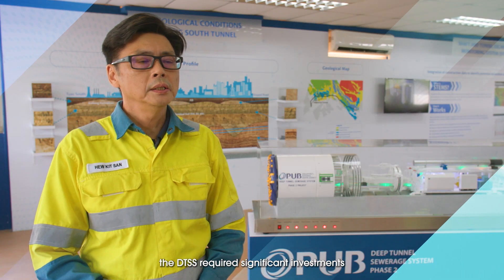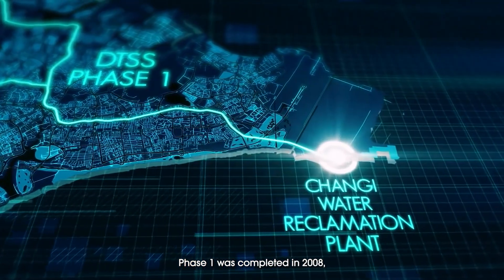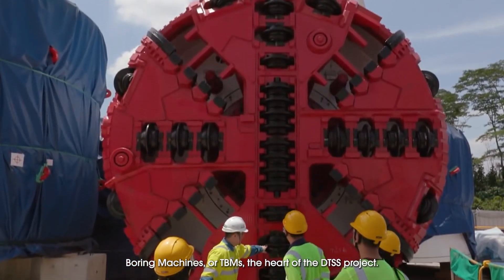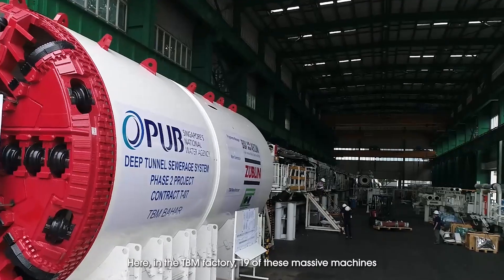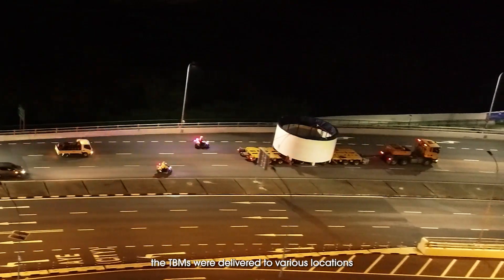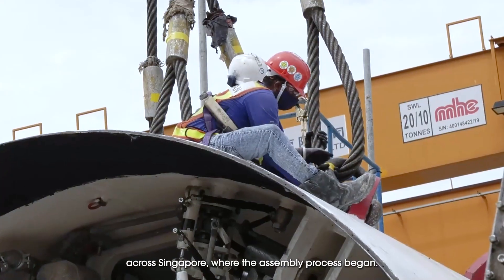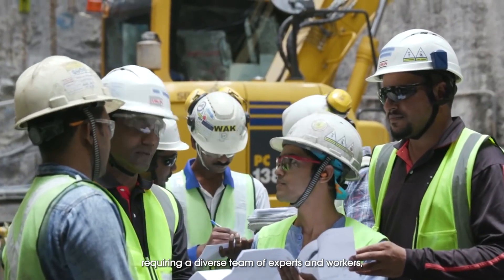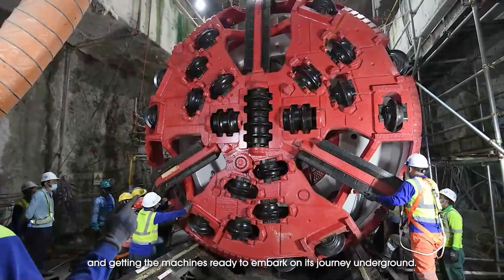The DTSS required significant investment and leveraged on the latest technology. Phase 1 was completed in 2008, and for Phase 2, it all began in 2018 with the Tunnel Boring Machines, or TBMs — the heart of the DTSS project. Here in the TBM factory, 19 of these massive machines were rigorously tested before being shipped to Singapore. Assembling these colossal machines was a complex and challenging task, requiring a diverse team of experts and workers working tirelessly together to complete this mammoth task and get the machines ready to embark on their journey underground.